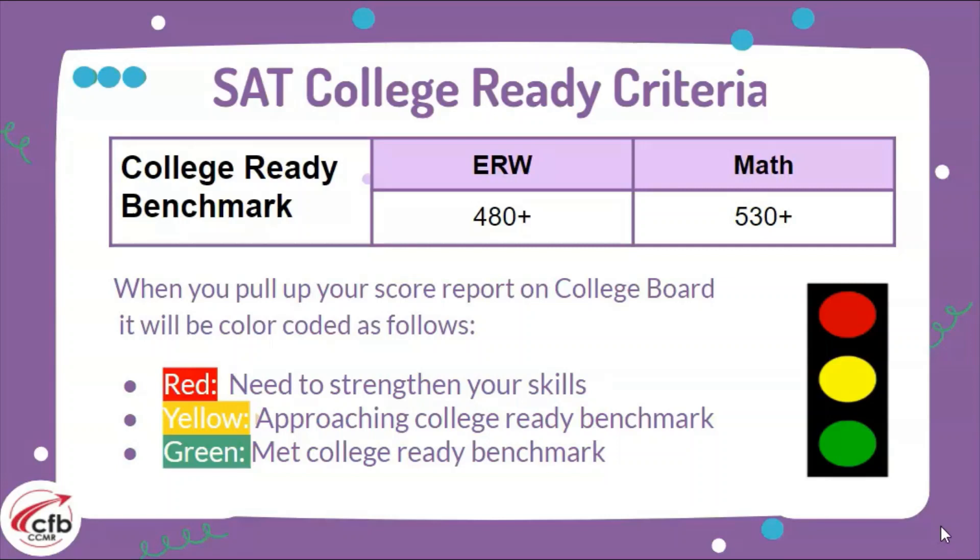Let's look at the scores you need on the SAT in order to be college ready. The college readiness benchmark for evidence-based reading and writing is a 480 or higher, and for math it's a 530 or higher. When looking at your SAT score report, think of it as a stoplight: red means we need to strengthen our skills, yellow means we're approaching the benchmarks, and green means we've met our benchmark — though we can always aim higher.